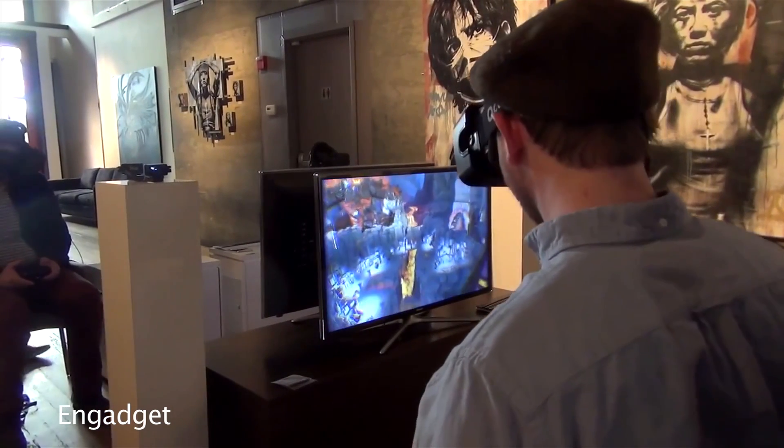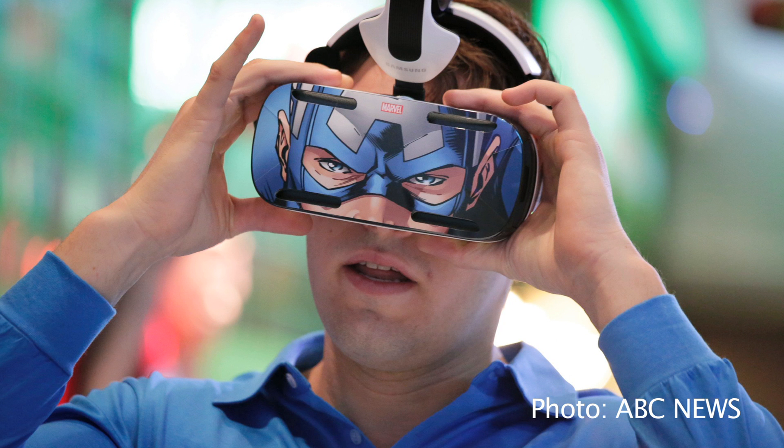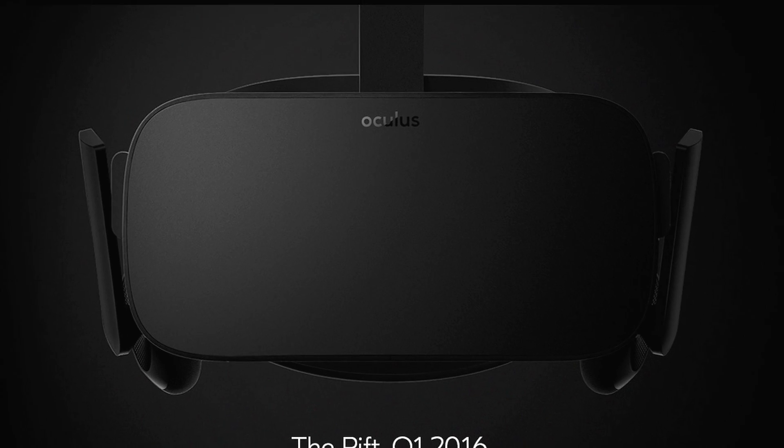The DK2's optical camera could sense where in the game your head was, meaning you could move up and down and side to side within the game. Unlike some other companies, Oculus hadn't released any consumer versions of their HMD at that time, but they did announce that you could finally pick up their CV1 in the first quarter of 2016.